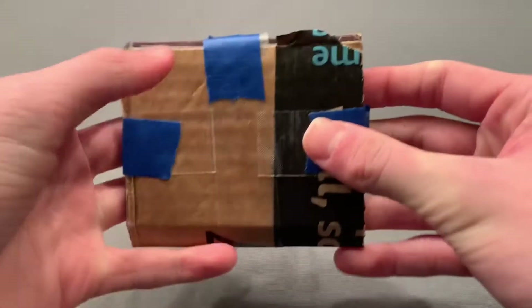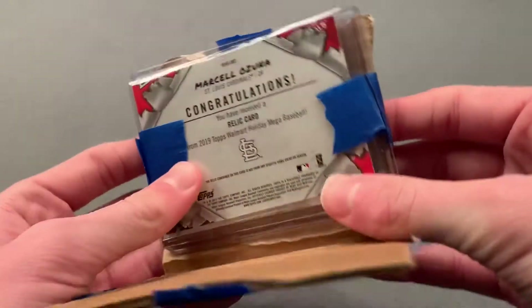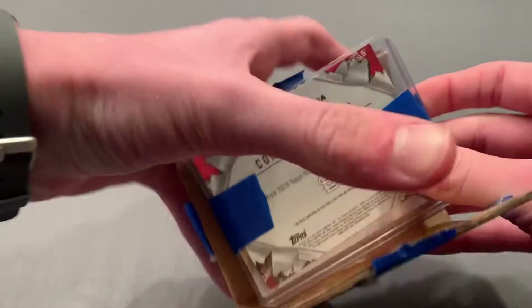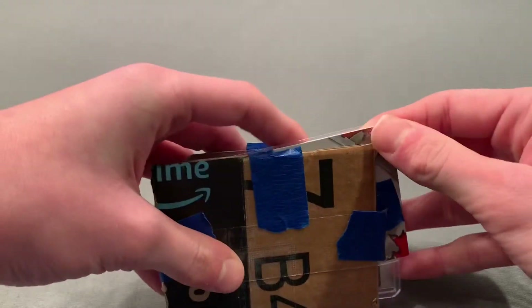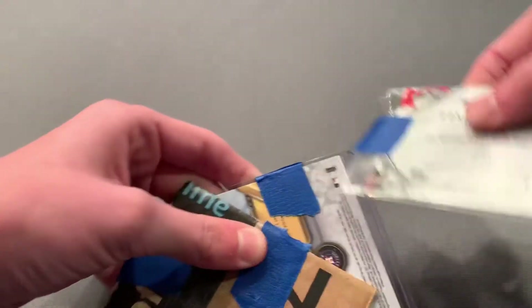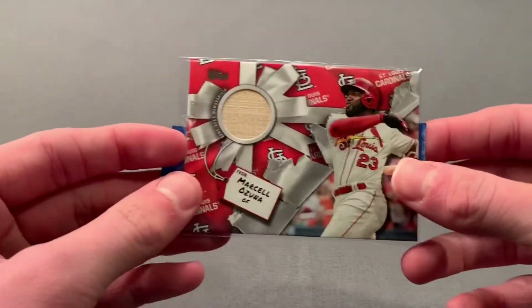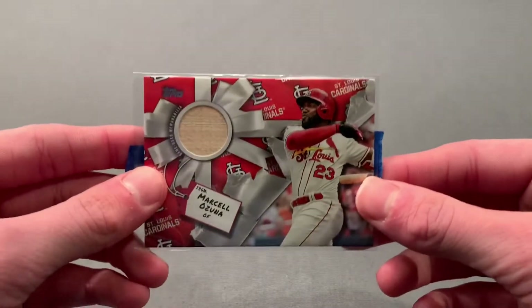I'm going to come back and talk about some news — Mookie Betts, I'll probably cover since I didn't get to before I left, but he officially is a Dodger. And wow, the seller sent a bonus card — this is awesome! We have a Marcello Zuna holiday relic card here. I did not know I was receiving this in the package. Marcello Zuna bat relic from 2019 Topps Holiday — super cool, thank you to the seller.